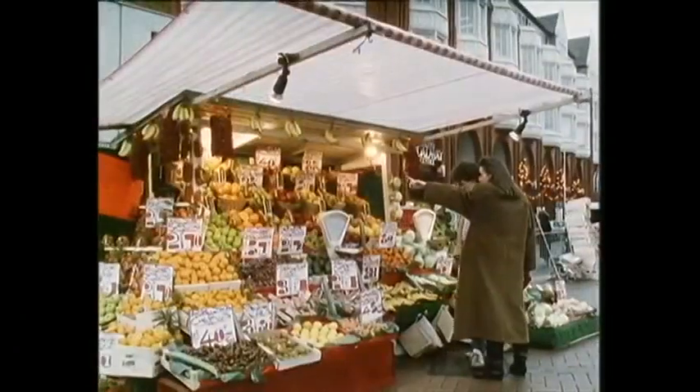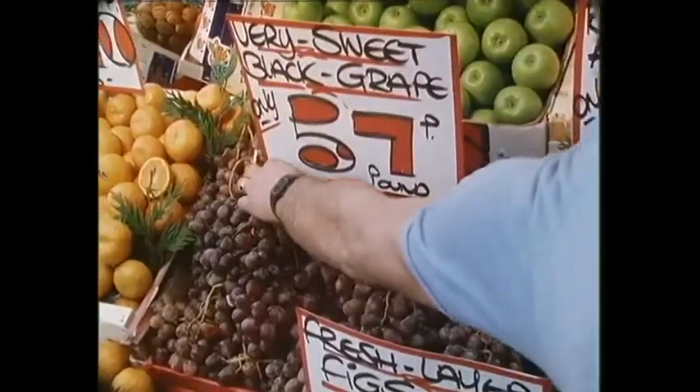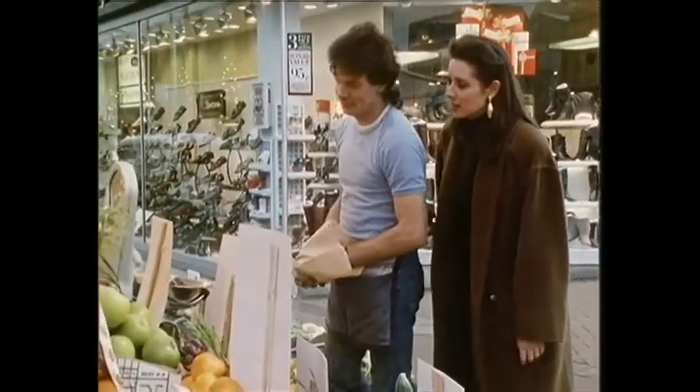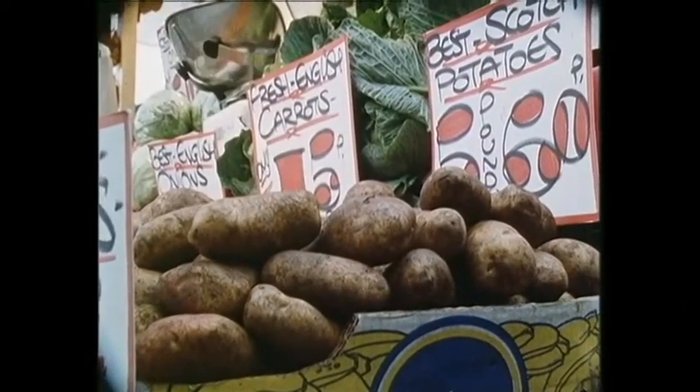You may never have come across a spreadsheet before, but they're often used by shops. Imagine you're running a fruit and veg store like this one. You have to keep a careful record of how much you sell and how much money you take. You can use a spreadsheet to help you keep the records and work out your profit.